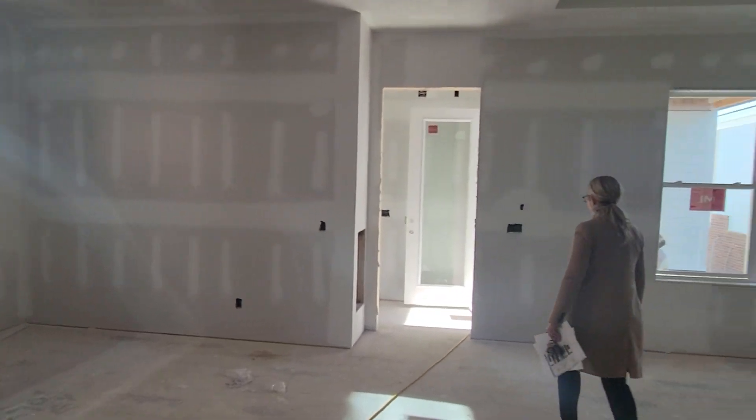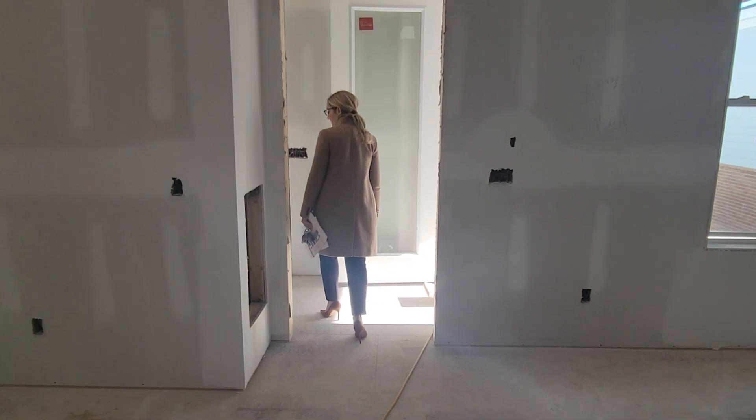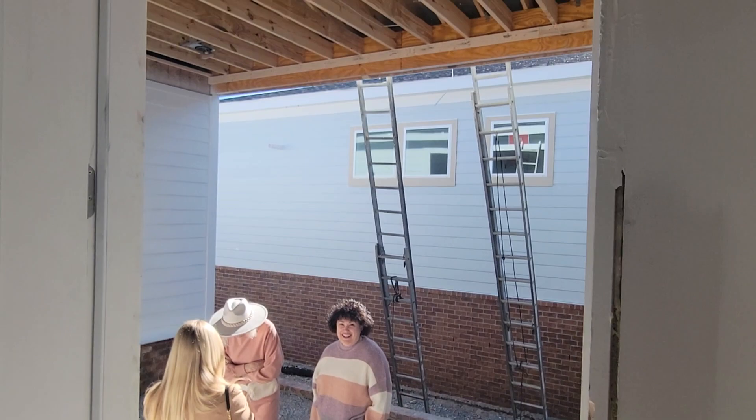If you walk through the back, you'll notice the door that leads to the side porch. This is kind of your rear entry area and your laundry room.